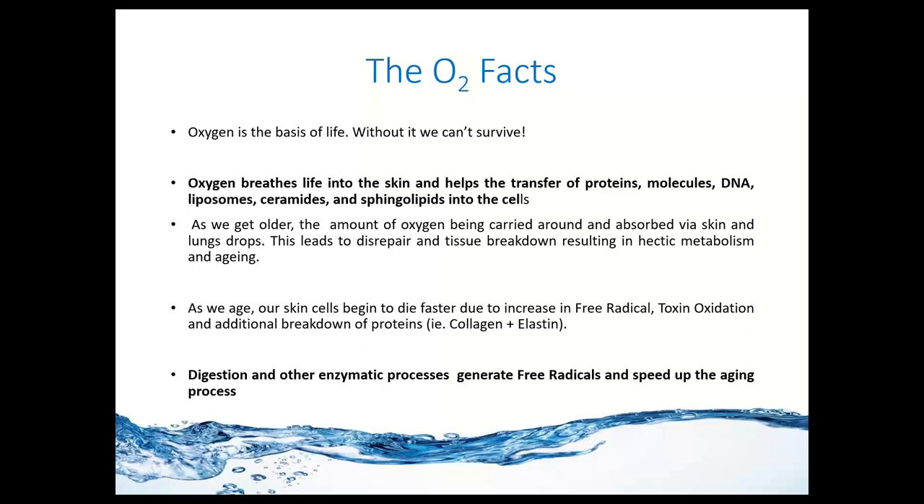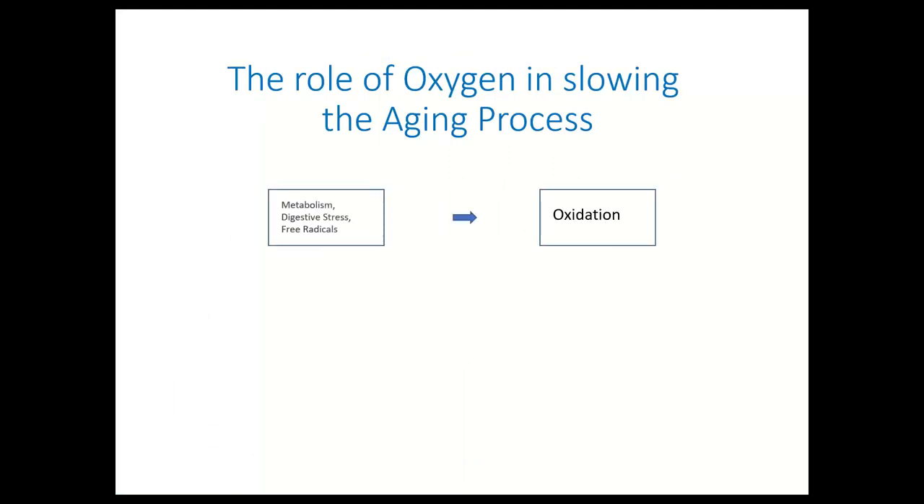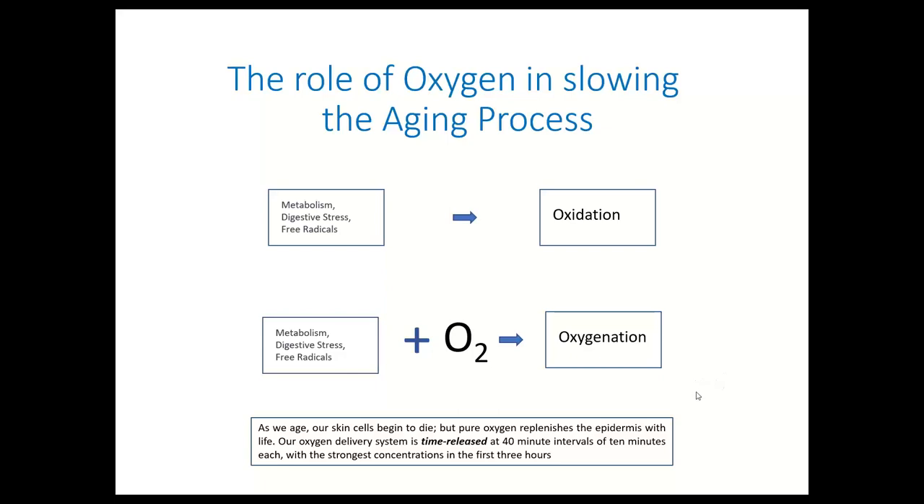Oxygenation will also give you a naturally boosting effect of skin brightening, skin rejuvenation, and skin that looks younger and performs better, while utilizing the ingredients you bring into it with more power. When it comes to the role of oxygen in slowing the aging process, when you take these processes and add that element of oxygen, you take the basic process of oxidation — breakdown of protein structures at a cellular level — and turn it into an oxygenation process. This is why oxygen skincare is so effective and sought after.